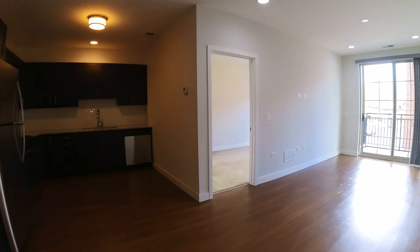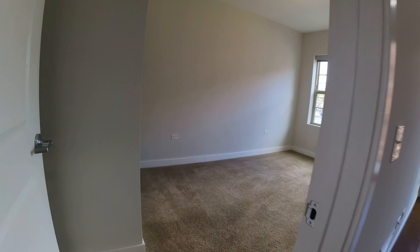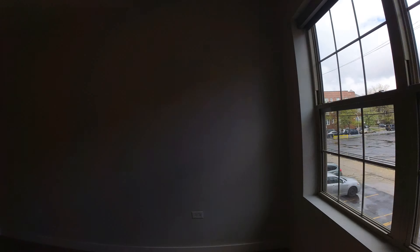The nice thing about this is that the bedrooms are split. Here's going into the second bedroom. This bedroom will hold a queen-size bed, no problem at all. It's got the same eastern view.